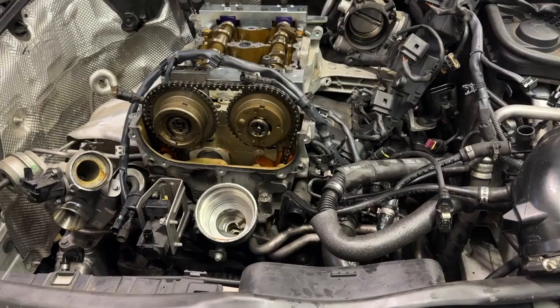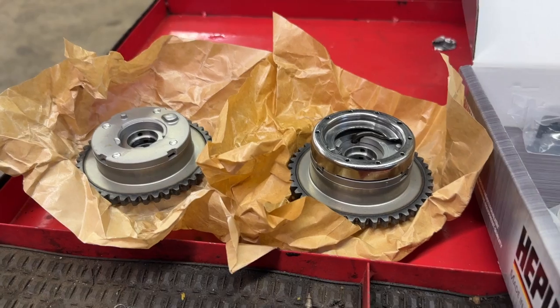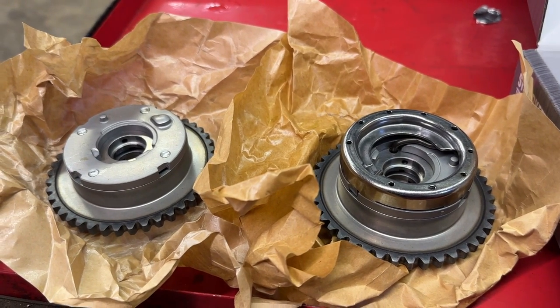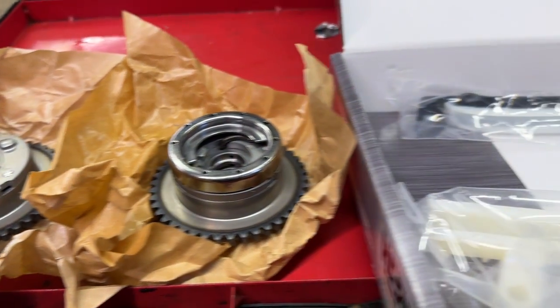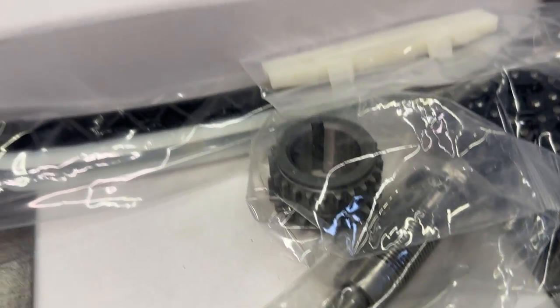The delayed cranking times and all of that typical timing chain stuff — the repair entails replacing the sprockets. We use upgraded, improved sprockets — intake and exhaust — then the timing chain gets replaced as well, along with the tensioner and the guides.